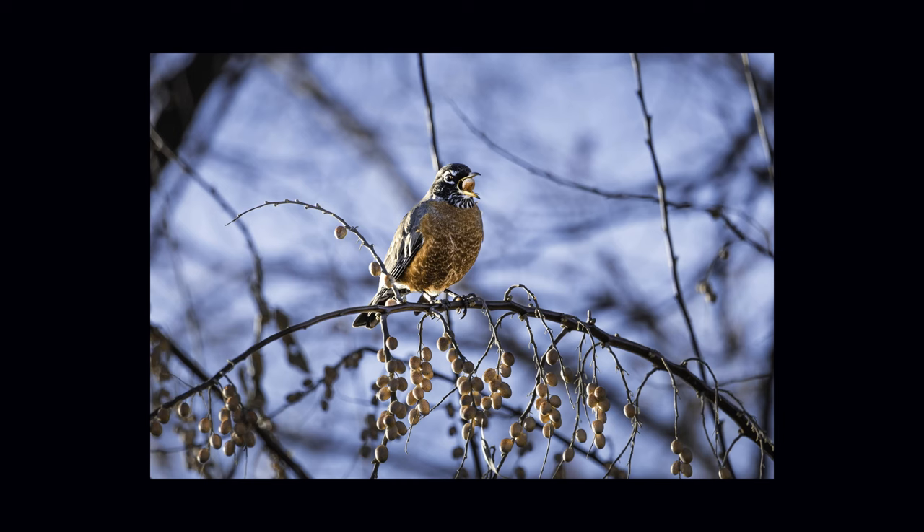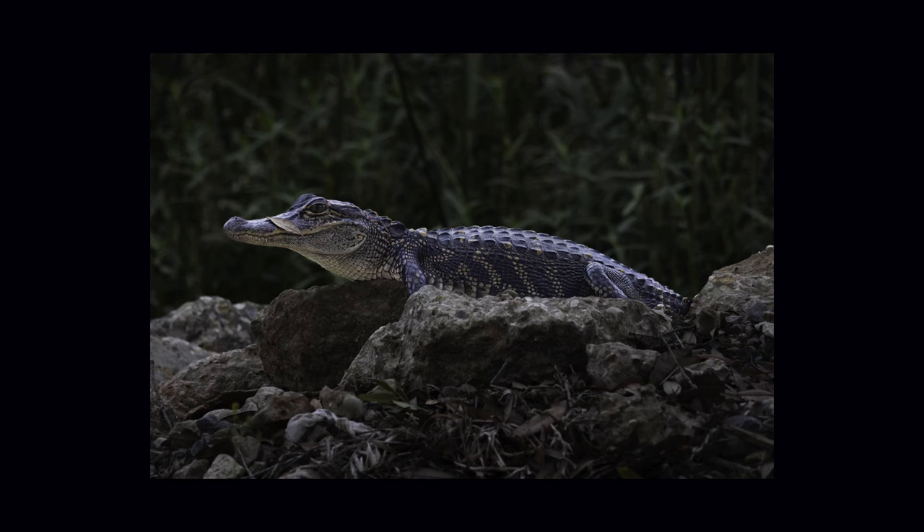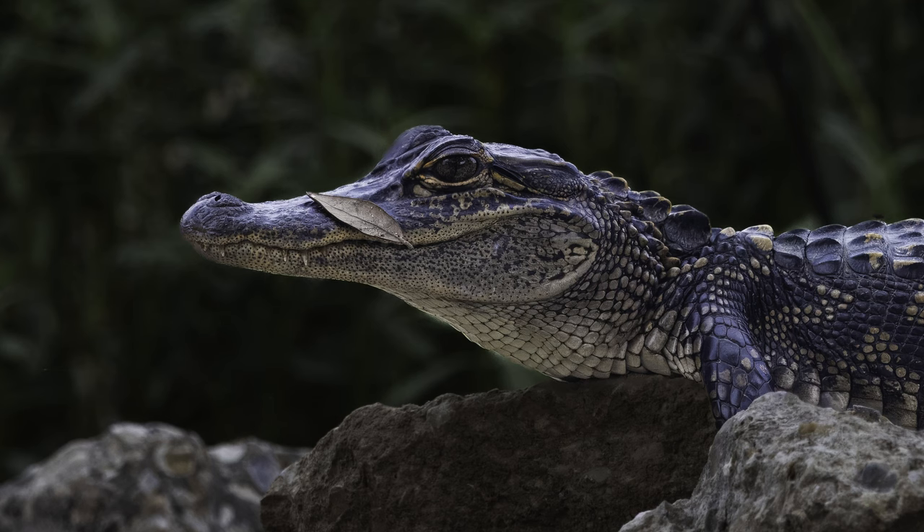Here we have some pictures I took on the Canon R10 with the 100-400 — it's a nice sharp photo and that subject was pretty far away. Here's another image on the R10, my favorite wildlife image of all time hands down, shot in Louisiana. I just love this baby gator with that leaf on his nose — look how sharp that is. This is a sharp lens and on the R10 you can get some really good photos.